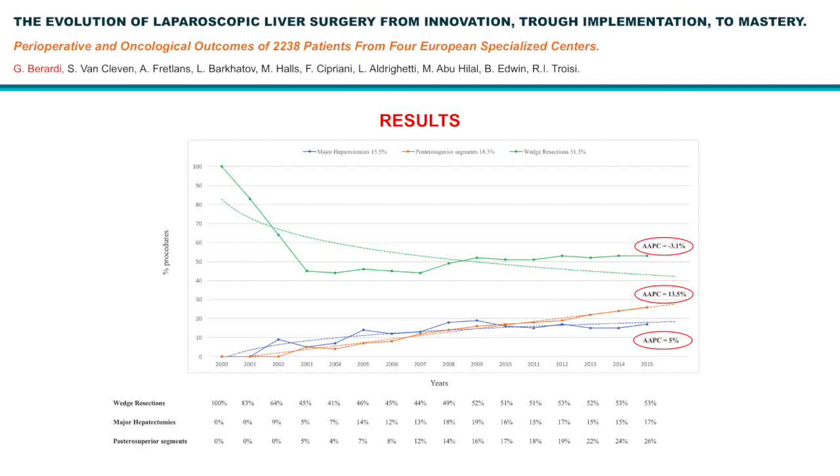Conversely, for resections located in the posterior segments, they increase year by year, reaching the highest percentage in 2015. Since the introduction of laparoscopy in liver surgery, a long implementation process was necessary to allow for mastery of the technique and to obtain good perioperative results and safe oncological outcomes.